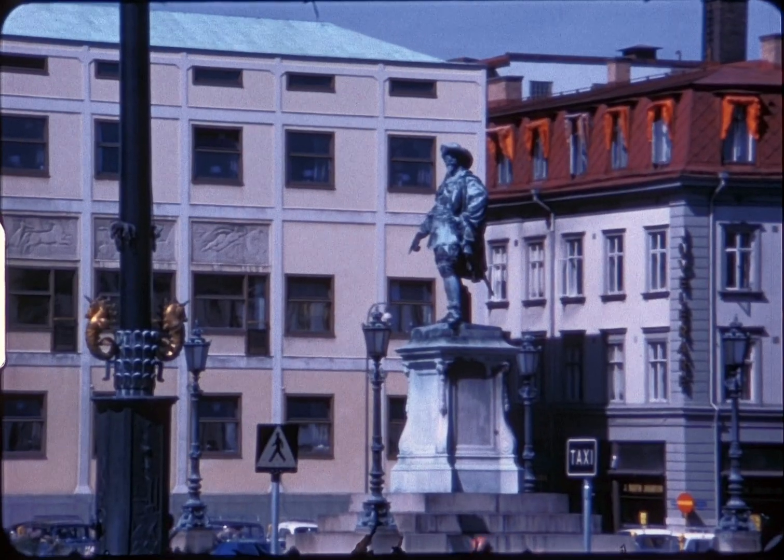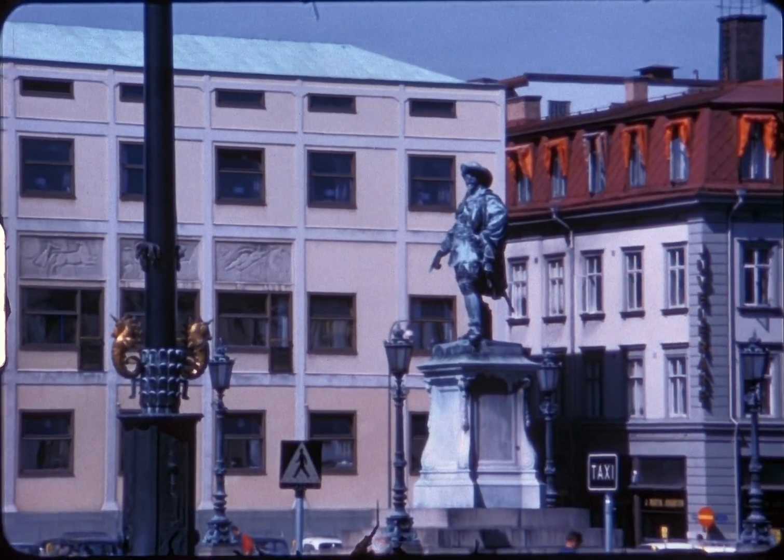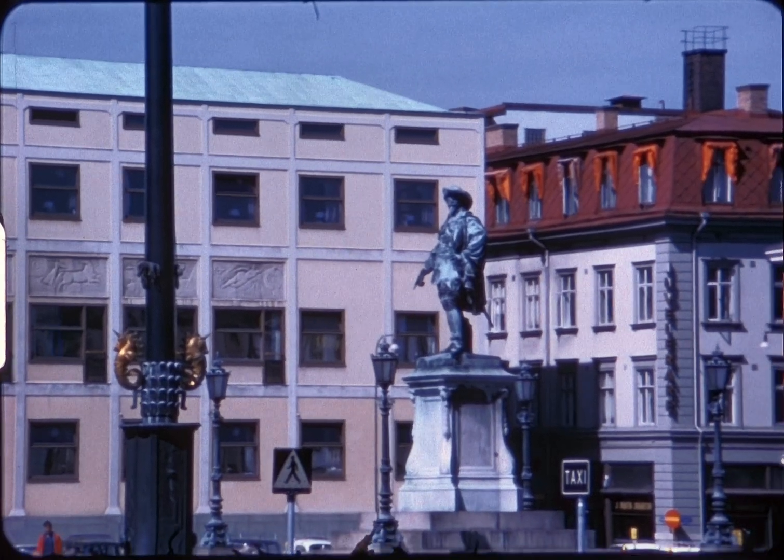First stop was Gustavus Adolphus Torget, or Square, with its statue of the city's founder. To Gustavus' right is the law court and town hall.